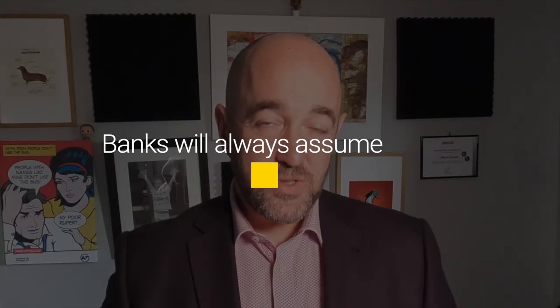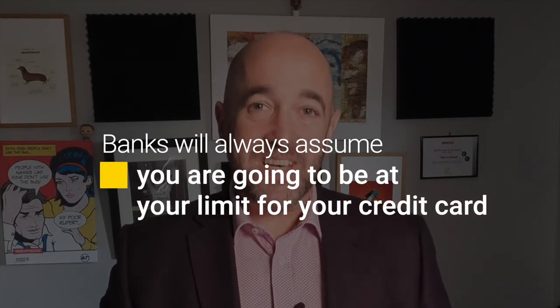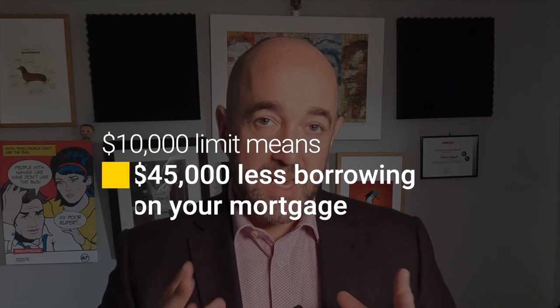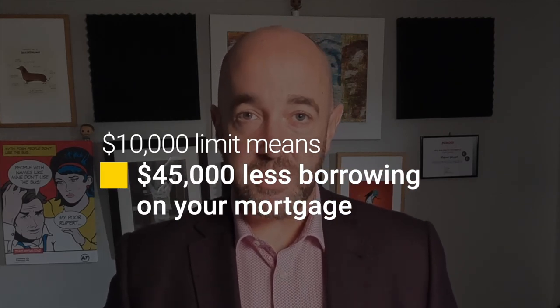So the bank has to assume you are paying the full payment on your limit. How much does a $10,000 limit affect how much you can borrow? It turns out that $300 of income per month — which is the minimum repayment on a $10,000 credit card limit — can be used to borrow up to $45,000 on a mortgage. In other words, a credit card limit stops you from borrowing 4.5 times that amount of mortgage.